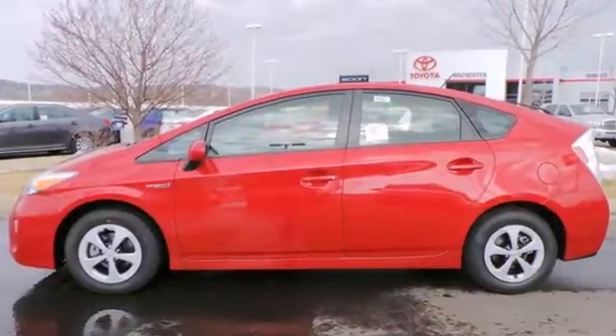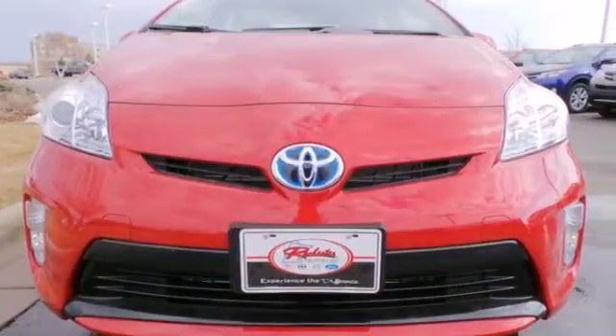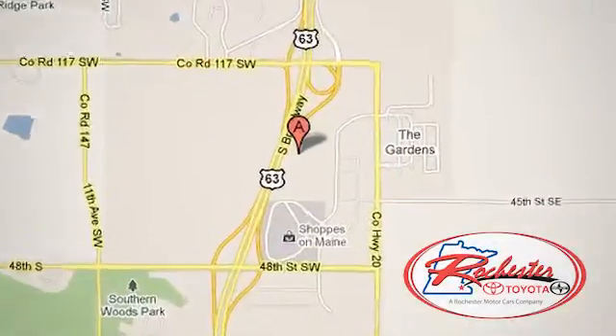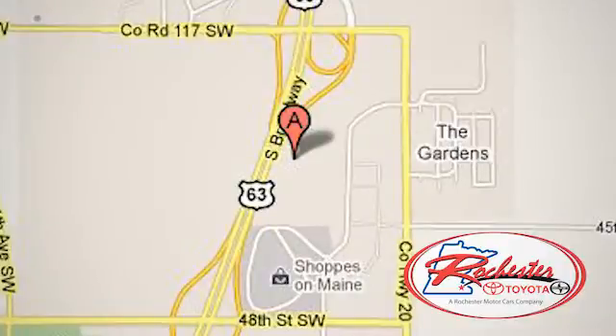Take home the best-selling hybrid. Test out this Prius today. Experience the difference at Rochester Toyota Scion. We're conveniently located between 40th Street and 48th Street, Southeast on Highway 63 South in Rochester, Minnesota.